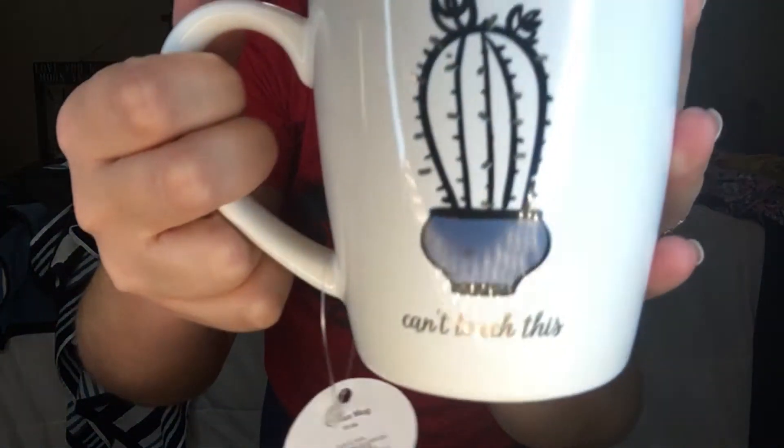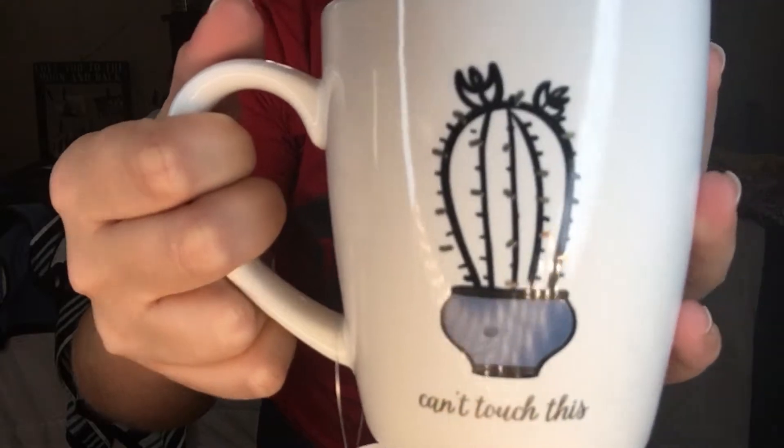Look at how cute this is — it's a cactus mug and it says 'Can't Touch This.' I literally showed this to James and he looked at me like I was crazy. But if you know anything about me, you know I have an obsession with coffee and coffee mugs, and I have for quite a while. This was so cute I was like, 'Come on, we gotta add it to the collection.'